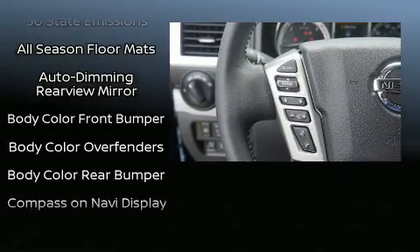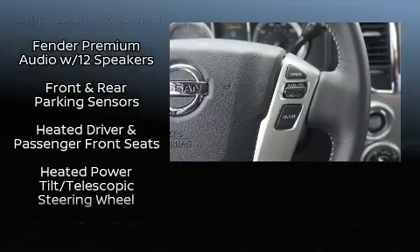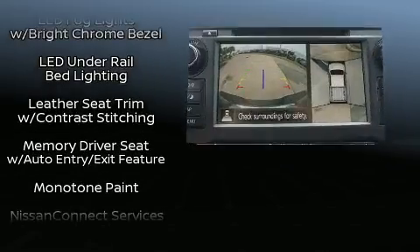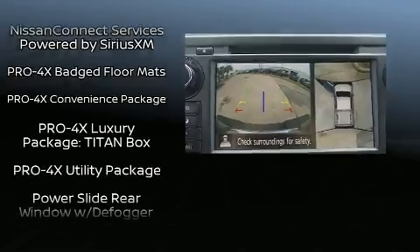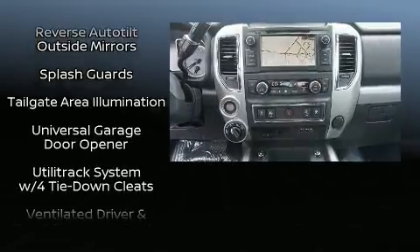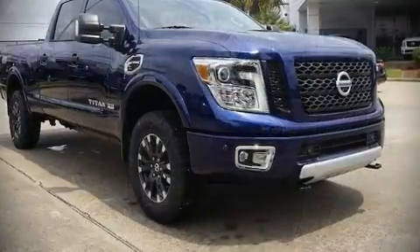Audio features include a CD player with MP3 capability and 12 speakers ensuring optimal sound no matter where you're seated. Nissan also prioritized safety and security by including brake assist, a panic alarm, and four-wheel disc brakes with ABS. You'll never lose visibility with rain-sensing wipers which activate automatically when the drops start to fall.